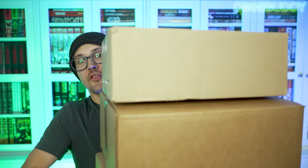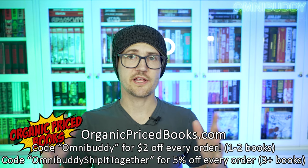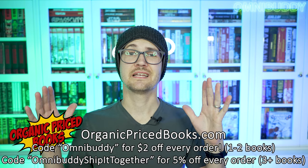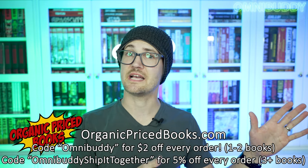All right, so what are we looking at? We got three sweet goodies from none other than our channel sponsor Organic Price Books. Use code Omnibuddy for two bucks off every order, or use code OmnibuddyShipIt together for five percent off orders of three or more books. That gives you a huge percentage off, but they all ship together — so be careful with pre-ordering multiple books on that code because you're waiting until the last pre-order comes in.